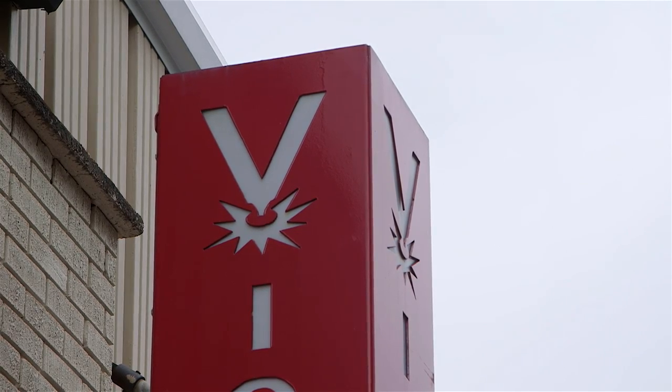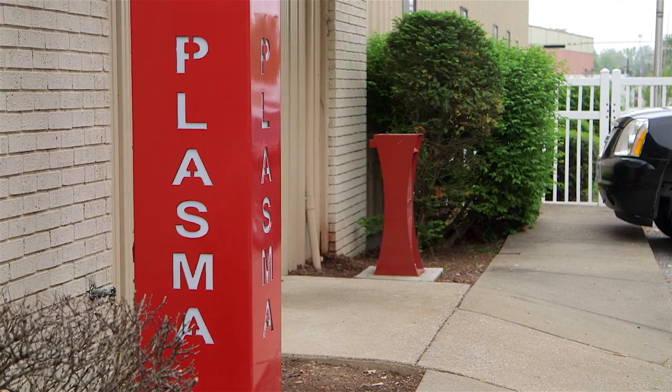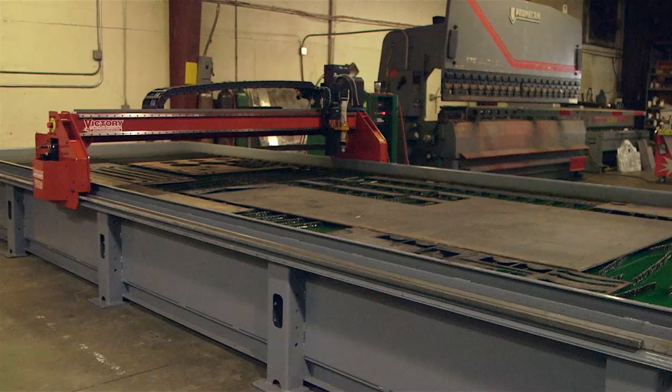The name of our company is Victory CNC Plasma Systems and what we do is we build and manufacture CNC plasma systems.